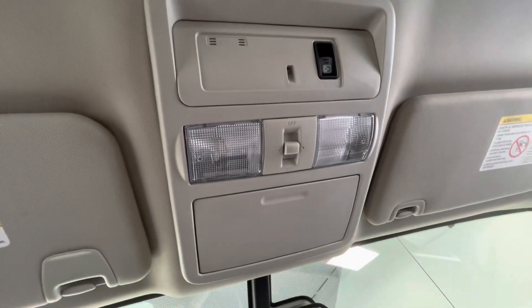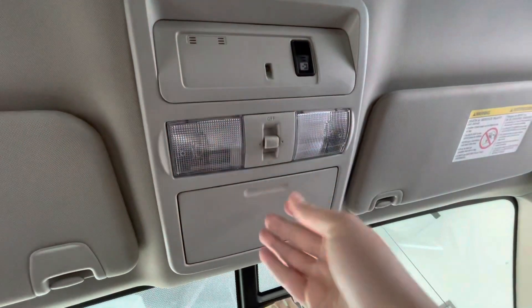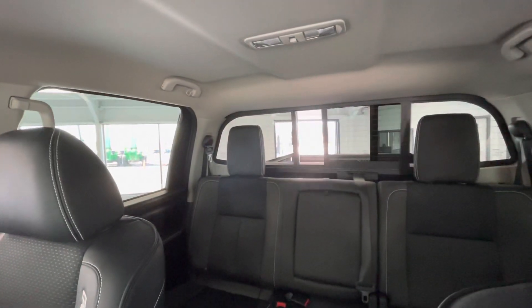To end off the interior features, up top you will have your lighting options as well as a sunglass holder. You will also have a button here that will make the middle of the back glass slide back and forth.